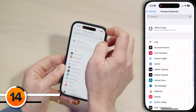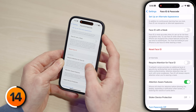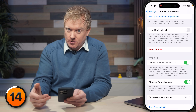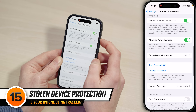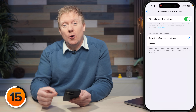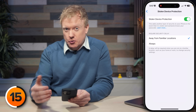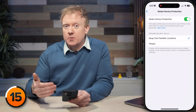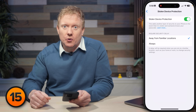Let's head to Face ID and Passcode. Type in your passcode, scroll down, and turn on the switch next to Require Attention for Face ID. This makes sure you're actively looking at your iPhone before it unlocks, so somebody can't just hold your phone up to your face while you're taking a nap and get into your personal information. A little further down is Stolen Device Protection — tap and turn on that switch. Stolen Device Protection is designed to protect you from people who know your passcode, like family members who might steal your phone and try to change your Apple account password to lock you out of everything. It adds an hour delay before they can make those changes, giving you time to go to iCloud.com/find, lock your device, and hopefully get it back.